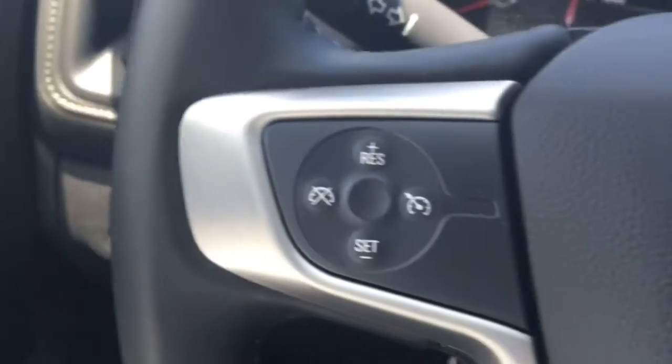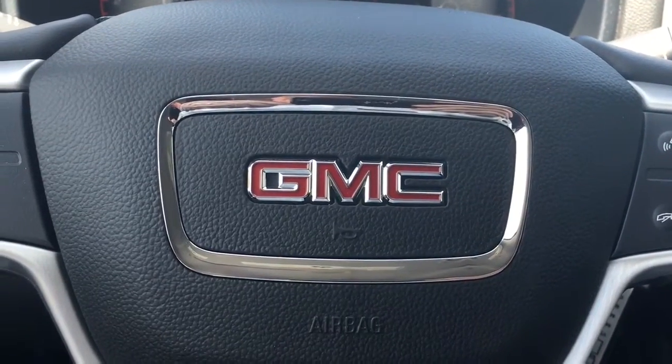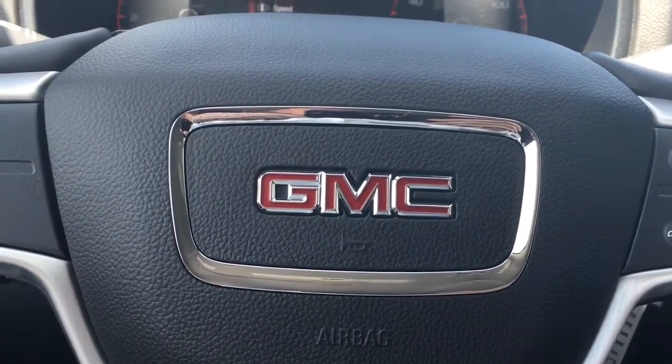Bluetooth, cruise control, automatic headlights — just a dynamite little pickup truck. Give me a call at 772-287-2424. Thank you.